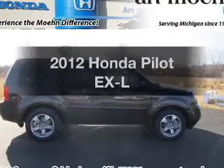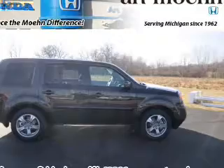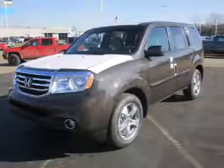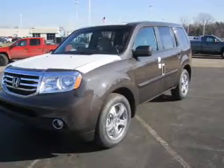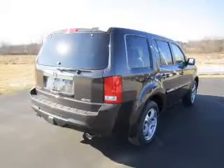Check out this 2012 Honda Pilot — this is the set of wheels you've been looking for. With a solid 6-cylinder engine connected to a smooth-shifting 5-speed automatic transmission, premium wheels lend a distinctive appearance.